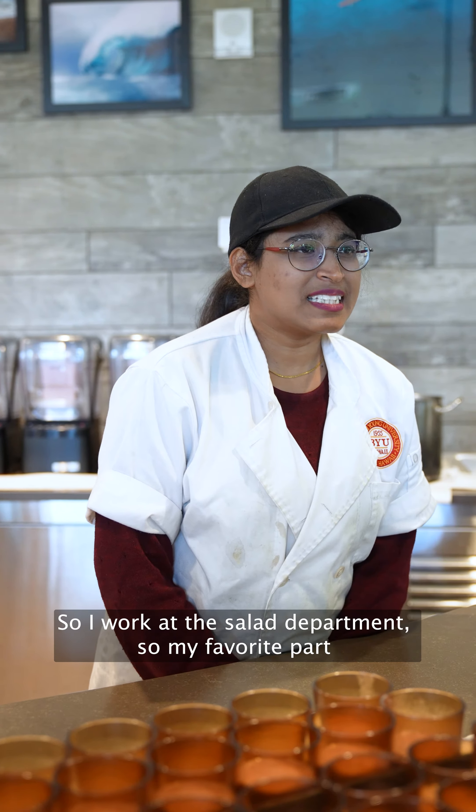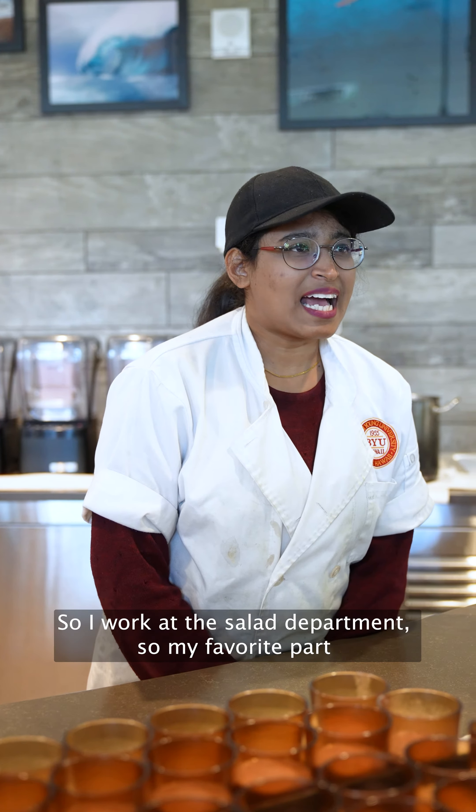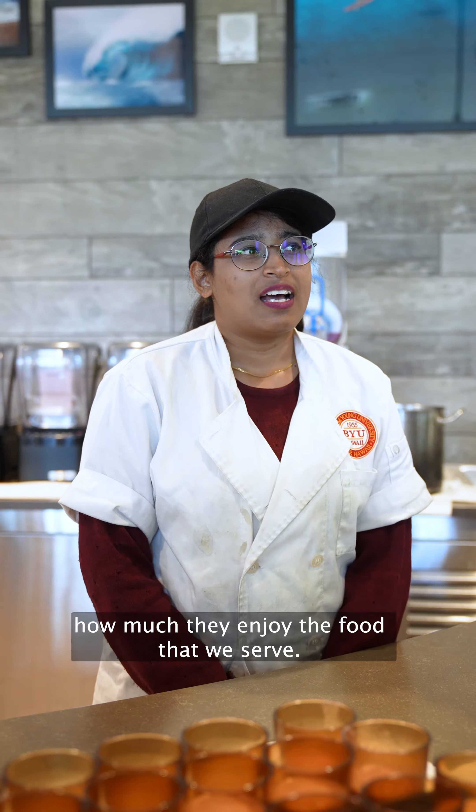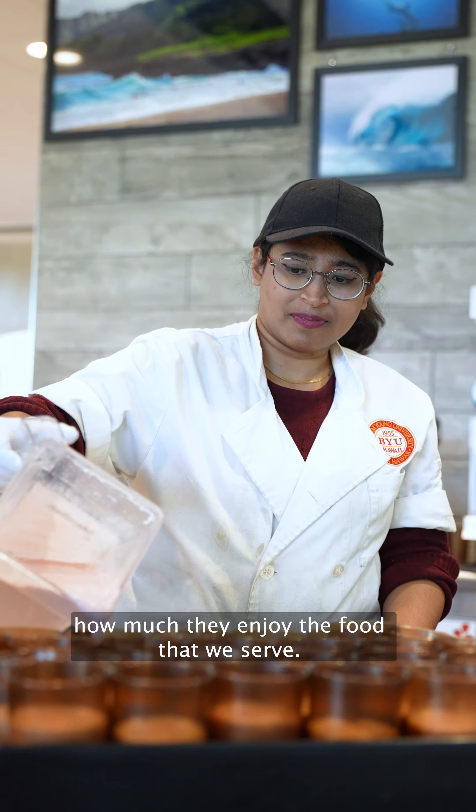I work in the salad department, so my favorite part is making different types of veggies, cutting them and then serving it for the students, especially to see how much they enjoy the food that we serve.